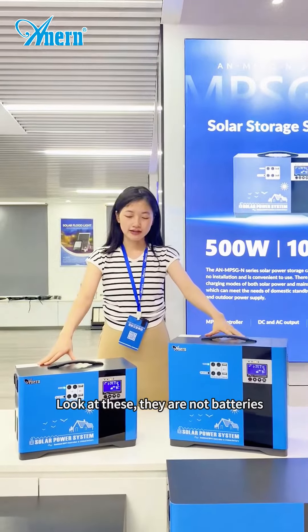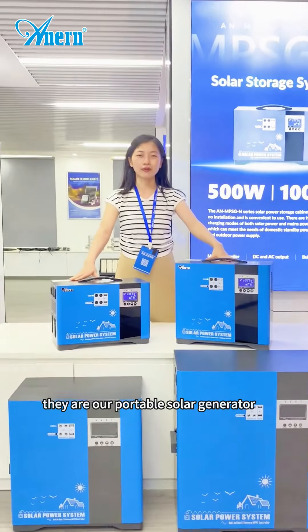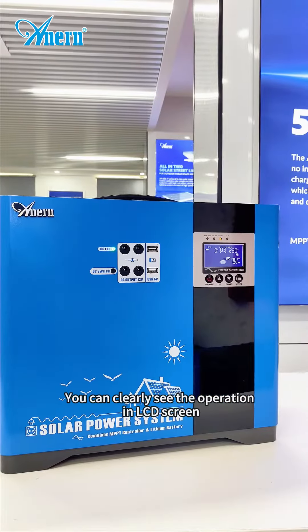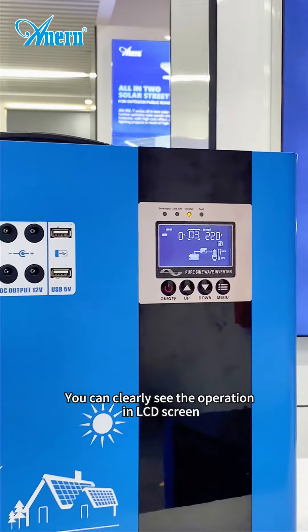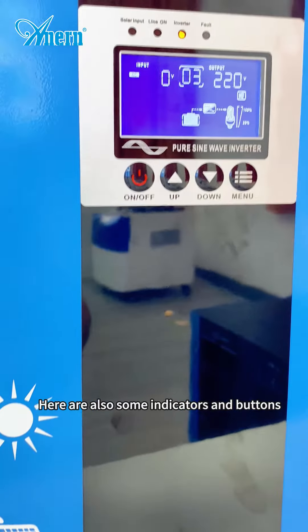Look at this. They are not batteries — they are our portable solar generator. You can clearly see the operation on the LCD screen. Here are also some indicators and buttons.